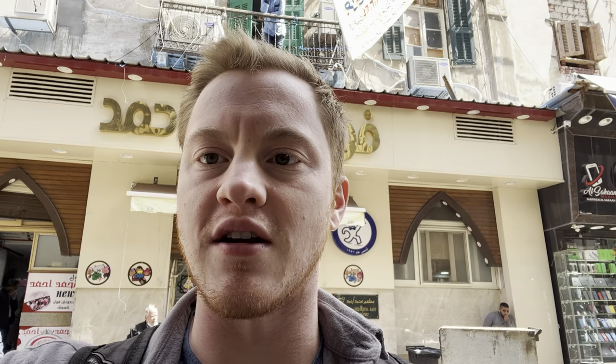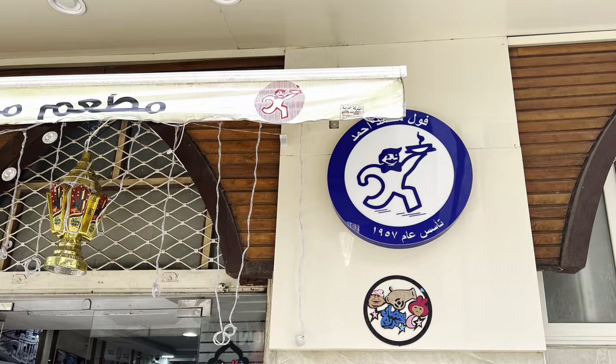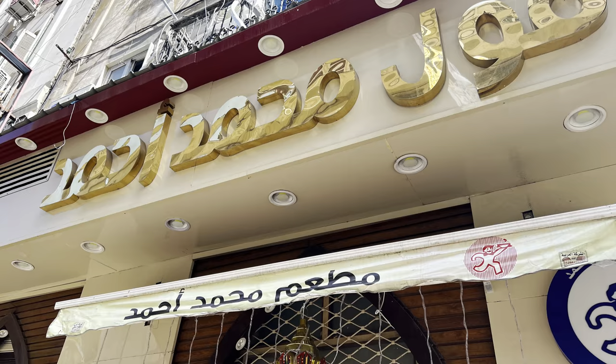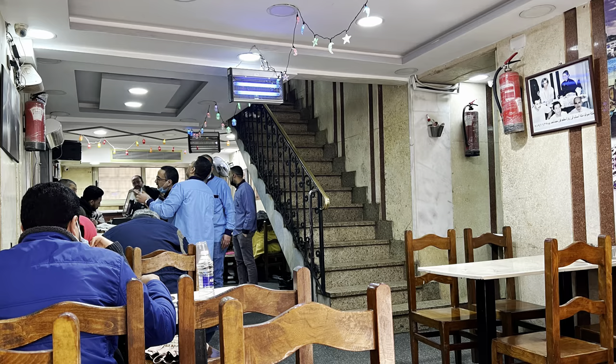I've made it outside Mohamed Ahmed, which is right behind me. I showed you the location on Google Maps, so you should easily be able to make your way here. Mohamed Ahmed has been serving up classic Egyptian breakfast food for over 60 years. When you go inside, depending on how busy they are, there are multiple floors. I got a table right here on the ground floor, and there are also bathrooms and places to wash your hands inside.